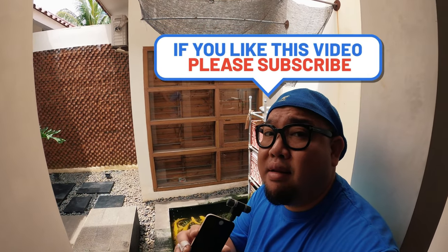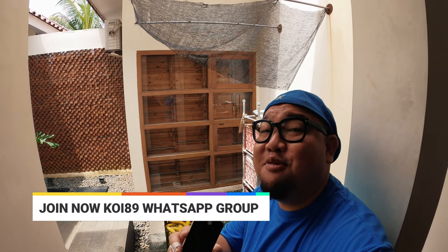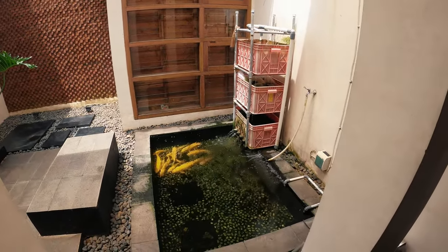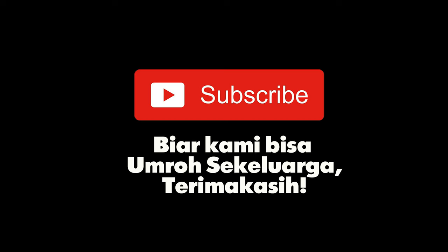Jangan lupa subscribe channel ini kalau temen-temen senang dan selalu mau support channel Derian biar tumbuh besar dan makin dikenal banyak orang — biar makin banyak juga yang belajar koi bareng-bareng. Yang mau silaturahmi, nambah temen di Instagram, boleh ya, follow Instagram gue dan boleh ngobrol soal ikan koi. Salam satu hobi, salam Nishiki Goi. Cheers baby, assalamualaikum, bye-bye. Temen-temen jangan lupa like and share ya biar kami bisa umrah sekeluarga. Terima kasih.